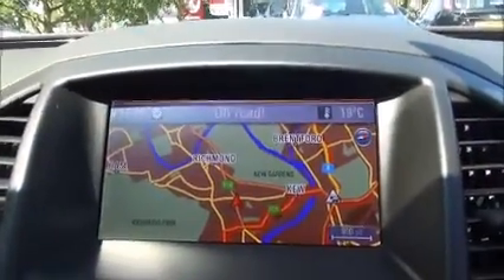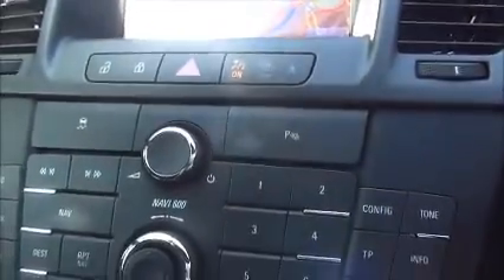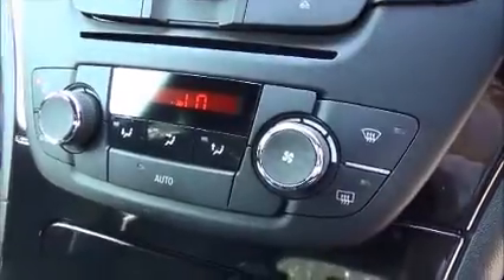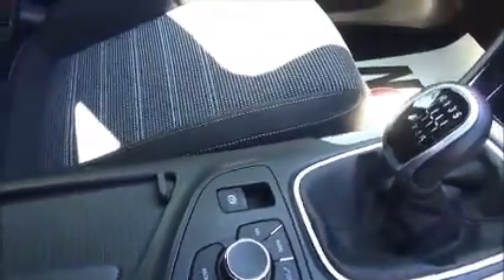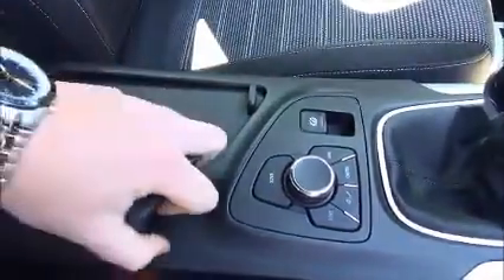The infotainment system is a single slot CD player with AM and FM radio, satellite navigation, air conditioning, six-speed manual transmission, electronic handbrake and mousepad. The Insignia has plenty of storage down the centre console and also in the armrest you'll find the USB and auxiliary for iPods and music devices.